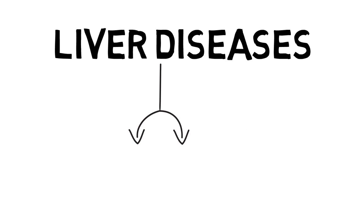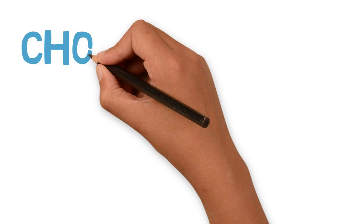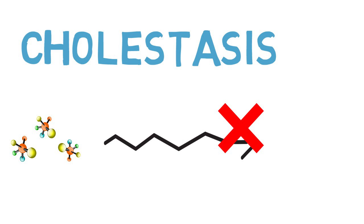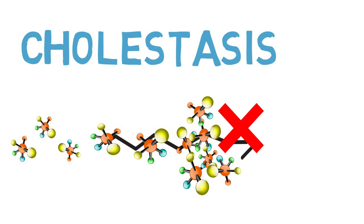Now that you have some background information about the liver, let's talk about two of the most common liver diseases: cholestasis and fatty liver disease. First, let's talk about cholestasis, which is the impairment of bile formation and flow resulting in interruption of the circulation of bile acids. The impaired circulation of bile acids results in the accumulation of potentially toxic bile acids around the body.